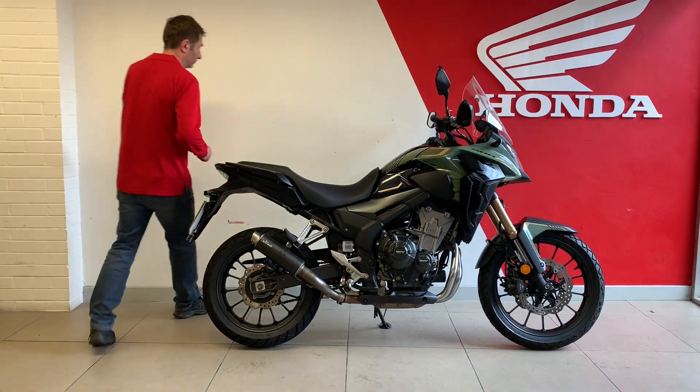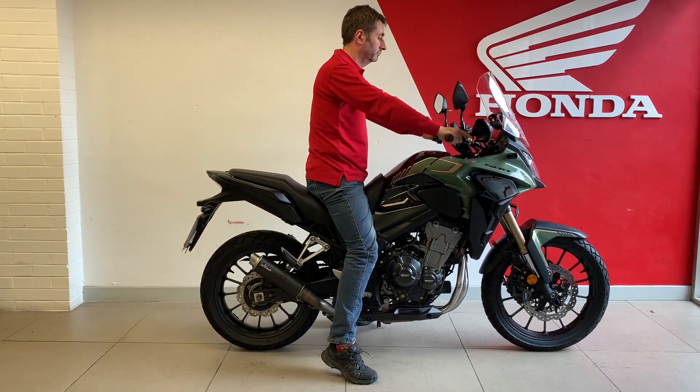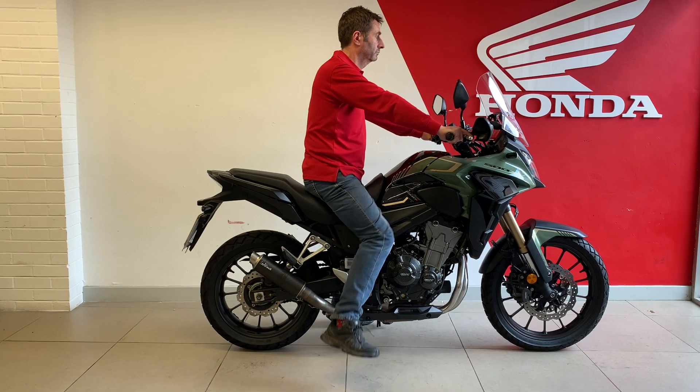This is our sitting test. I come in at 5 foot 10 with a 32 inch inside leg and I climb aboard the bike so you get an idea of dimensions. The CB500X is a good sized bike and seems to fit most people.